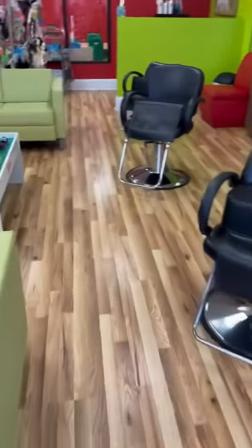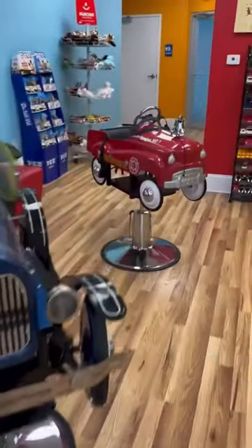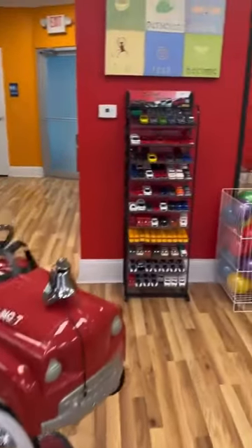As you wait, your kids can play with our signature train table and then pick out their favorite theme car chair for their haircut. Our theme car chairs help create a fun and memorable experience for kids and parents.